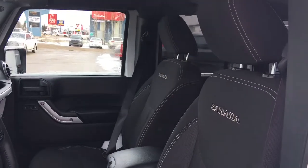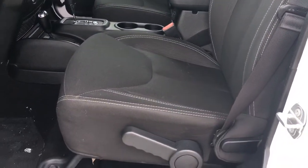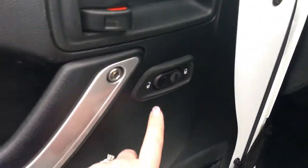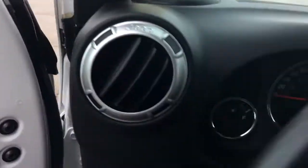You have this gorgeous black cloth seating. The driver's seat is manually adjusted, located inside the door here, with your power locks as well as your cargo net pockets. Let me use my handy seat and jump on in.